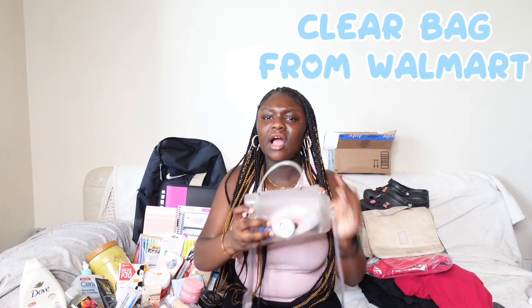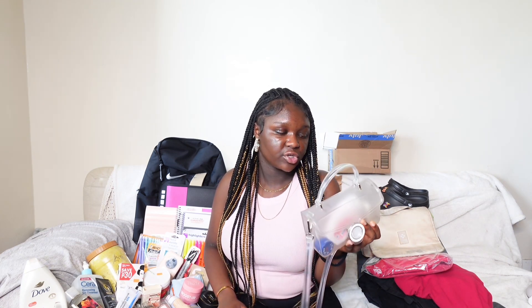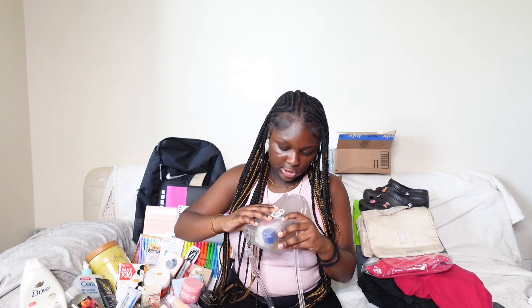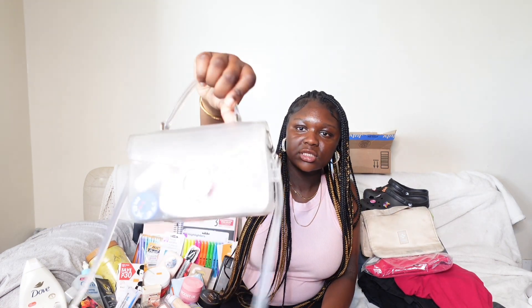The next bag I got was from Walmart — it's just a regular clear bag. I'm probably going to use this as my crossbody bag if I bring another bag to school, which I probably will for the first week. After that I may not, because it'll probably be irritating to carry two bags when I already have the Nike Elite. But this is just my crossbody bag.